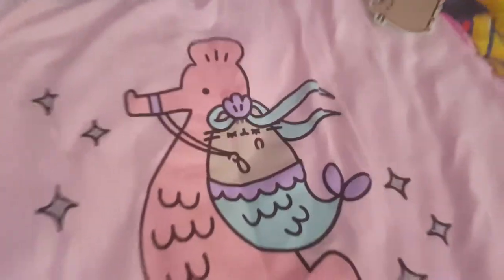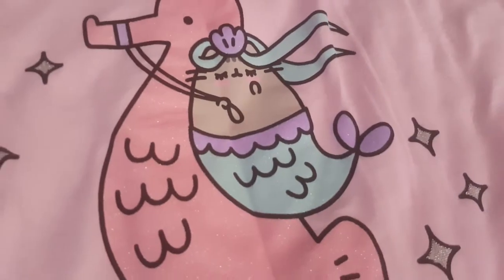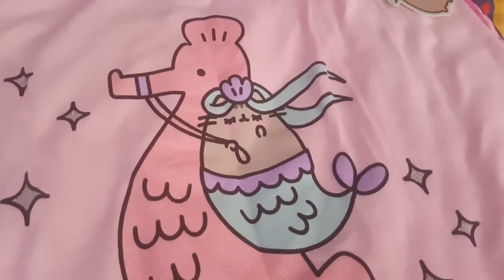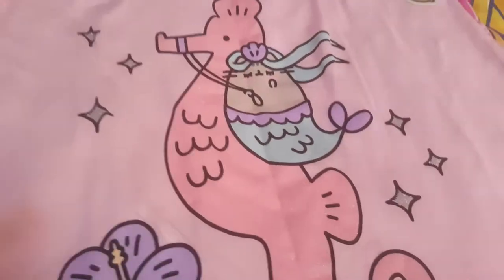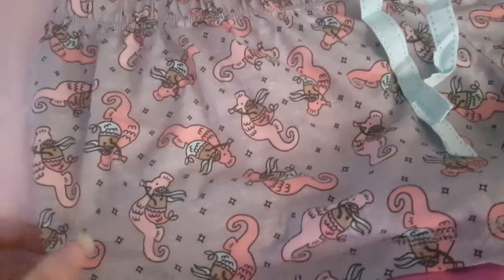I don't know, can you see it? It's a little pink nice top. I'm going to try to go closer so you can see all the glitter in the seahorse and Pusheen's tail and hair, and little star shapes. And here's the shorts that come with it — it's gray with Pusheen as well on the seahorse.